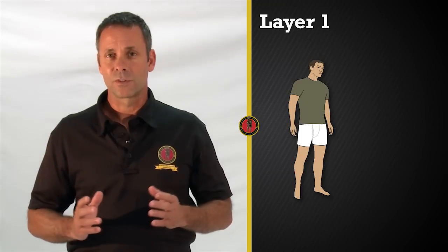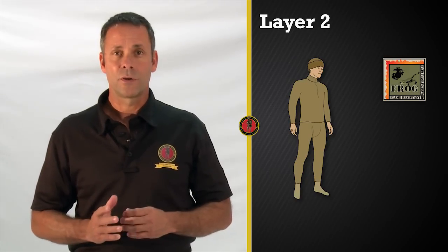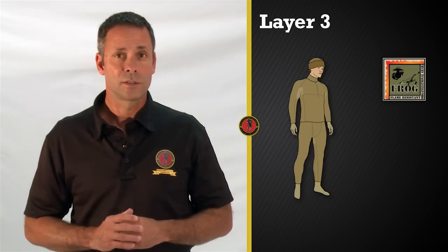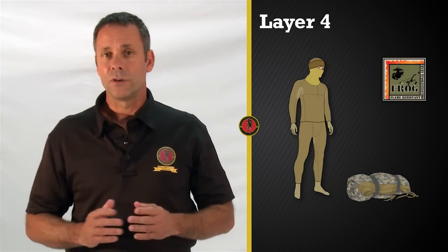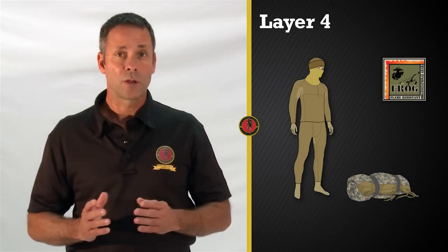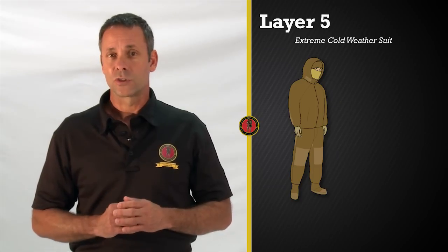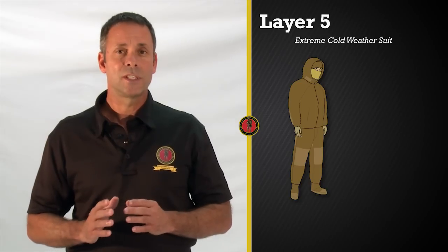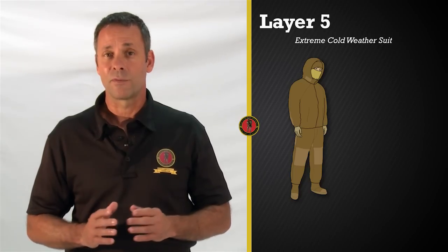The first layer consists of simply your personally owned underwear. The second layer consists of the FR silk weight long johns, a pair of socks, and a fleece cap. The third layer is the FR mid weight long johns and the glove liners that come with the extreme cold weather mittens. The fourth layer is where you would incorporate the all-purpose liner or the poncho liner and the FR balaclava. The fifth and final layer is the extreme cold weather parka, trouser, and booties, otherwise known as the happy suit. If your unit has not received the new FR silk weight or mid weight long johns, you can simply substitute the non-FR polypro long johns because they provide the same level of warmth.